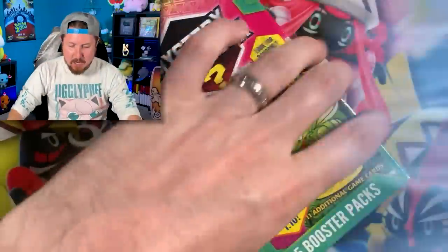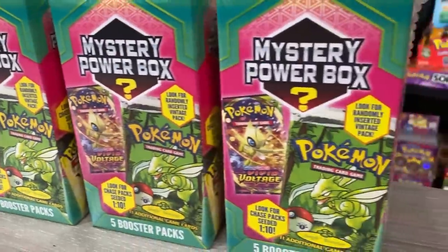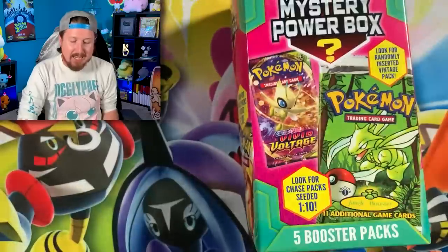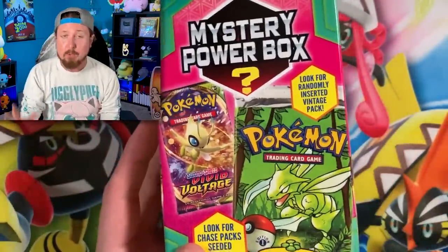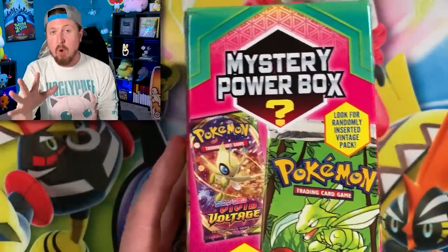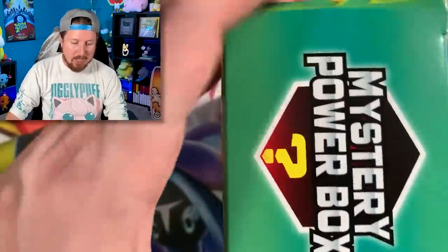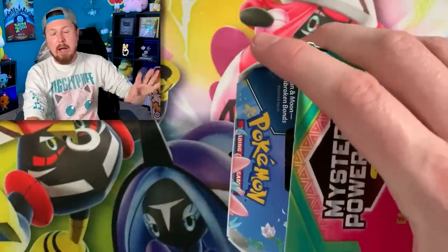Diving right into today's Pokemon card opening, let's get started with all five of these Pokemon Mystery Power Boxes. Like I said, these are thirty dollars - thirty dollars for five booster packs with a chance at randomly inserted vintage packs. I don't know exactly what they consider vintage packs. This is packaged by a third party company, not the Pokemon Company.